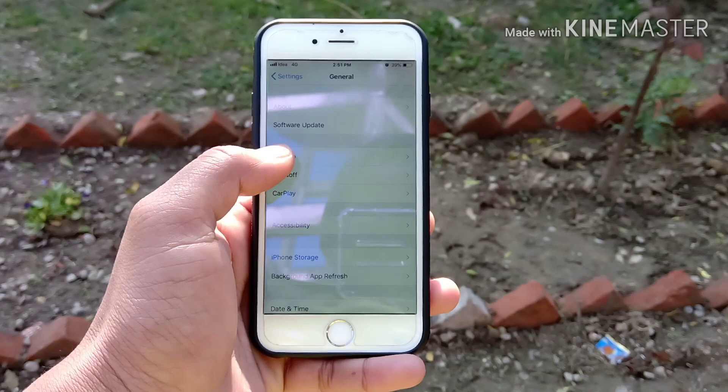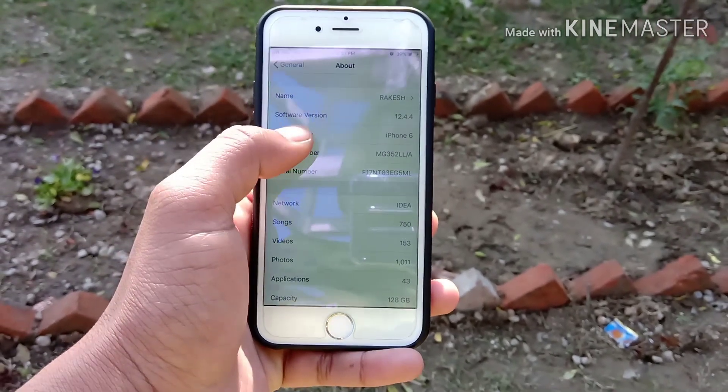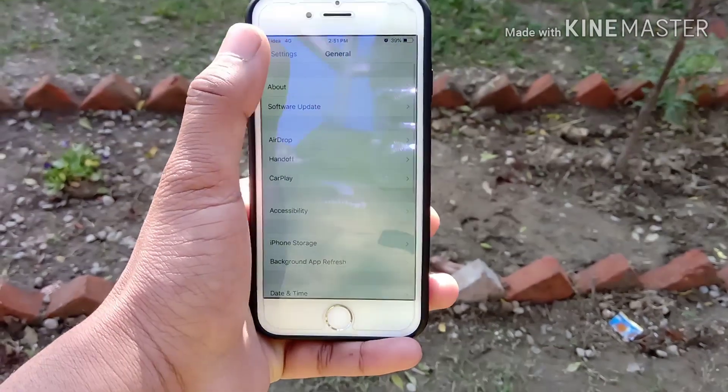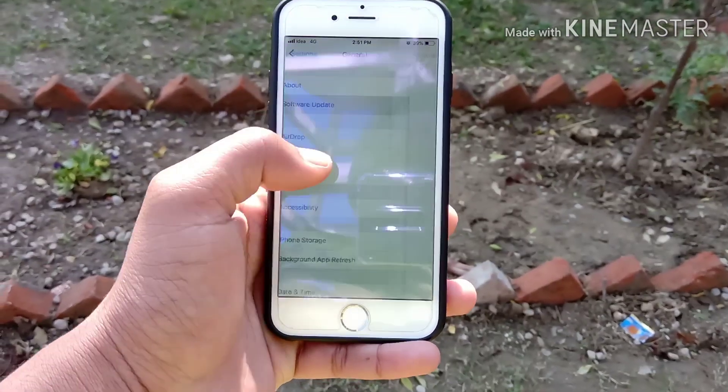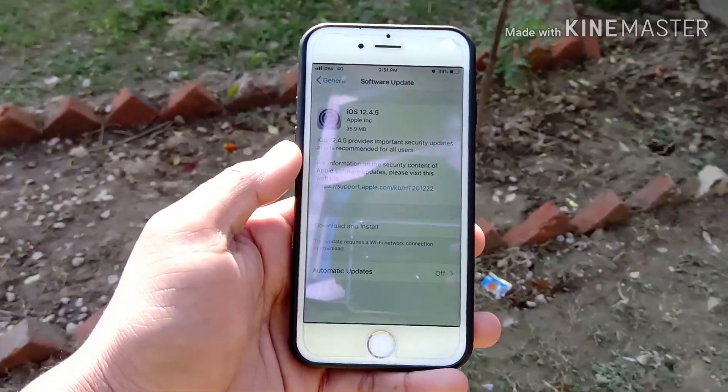The last security patch I had received was 12.4.4, which my phone is running right now — you can see that. On January 30th I received the new security patch 12.4.5, and maybe you have also received that.